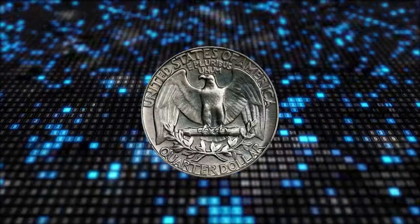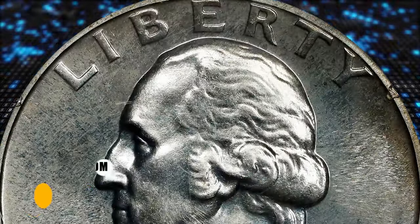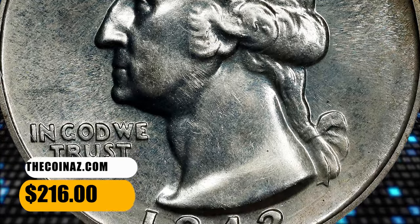Gems are plentiful through PF67, but examples grading higher are very rare. This PR64 specimen was sold for $216 on December 13, 2023.